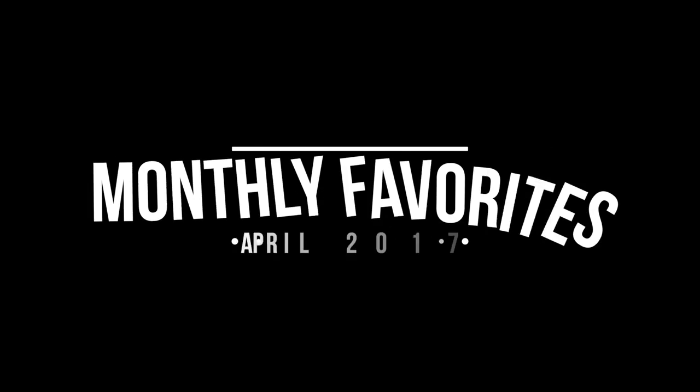Oh, it's weird. It's real weird. Together with Cap-Po-Koo. Hey guys, welcome back. I've got my April favorites here for you today.